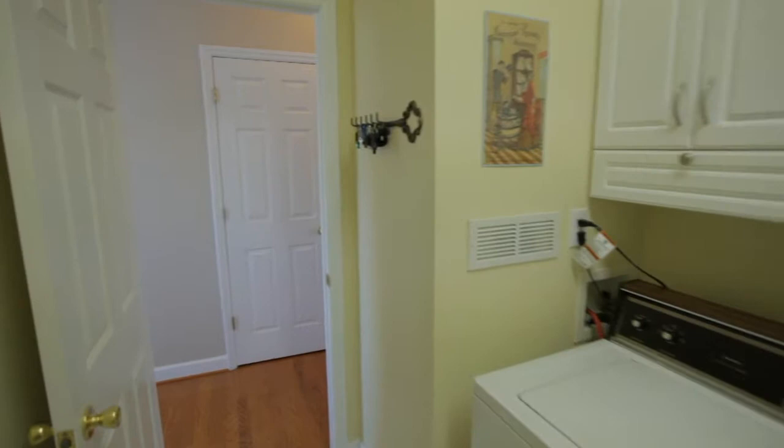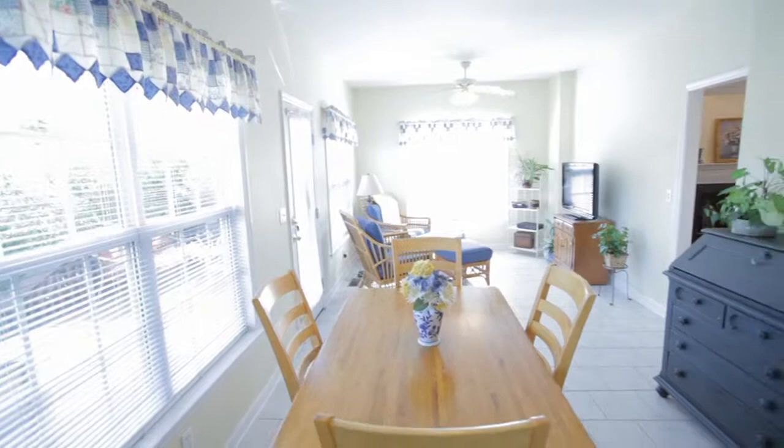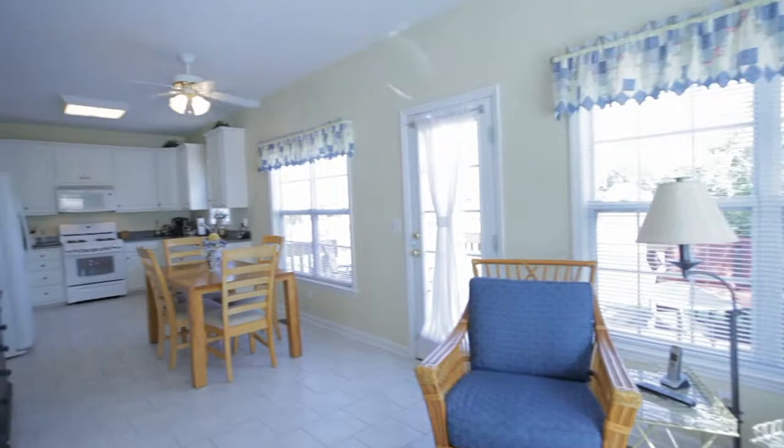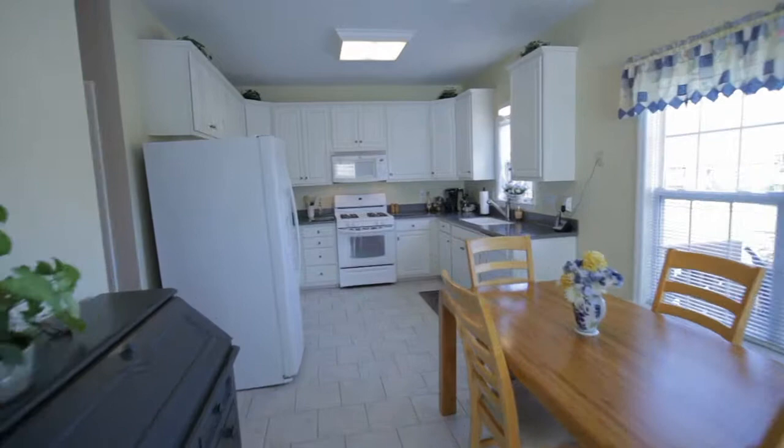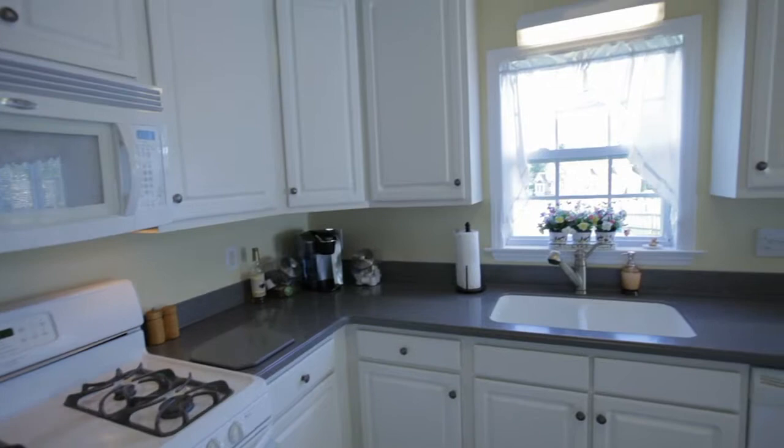The rear of the home is wide open and lined with windows providing lots of natural light. The ceramic tiled morning room leads through the breakfast area, with access to the back deck, to the kitchen. This kitchen features an abundance of cabinetry, gas range, and solid surface countertops.